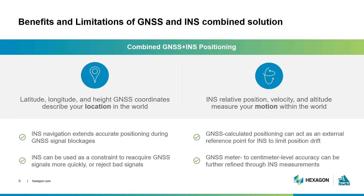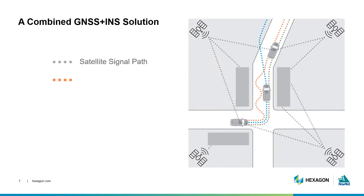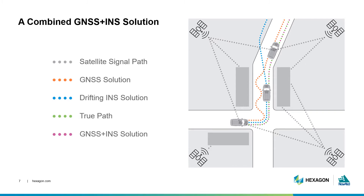Meter to centimeter level accuracy can be validated and further refined with a combined solution. A GNSS and INS solution allows kinematic applications to become much more accurate, especially in challenging GNSS environments. In this diagram, you can see how a moving vehicle relying on only its GNSS solution would lose positioning due to signal blockage and obstructions. Using an INS-only solution would cause your position to be unreliable because it would drift over time without that external reference. But a combined GNSS and INS solution allows the calculated position to stay in line with the vehicle's true path.